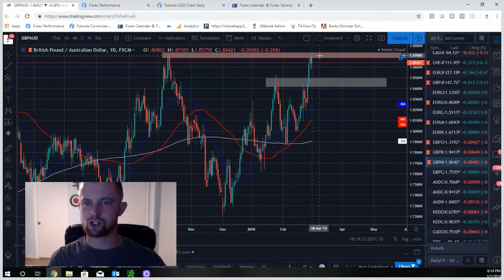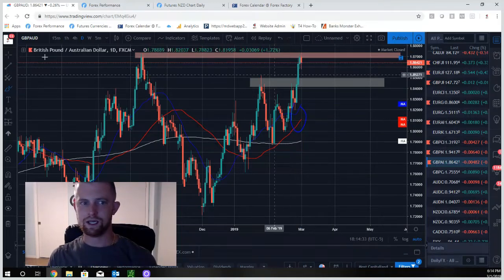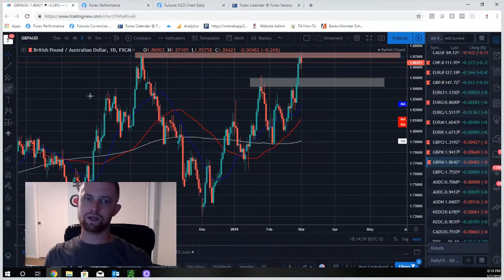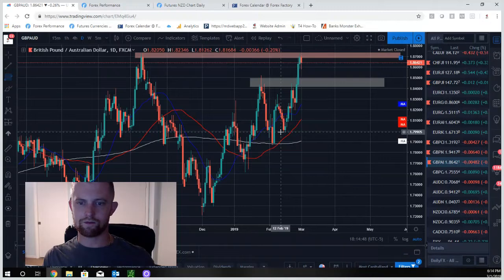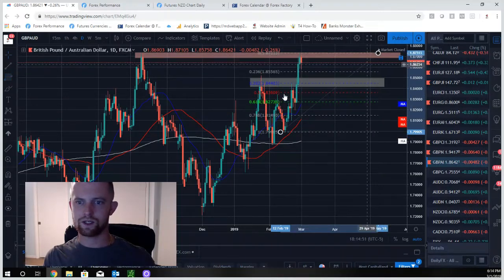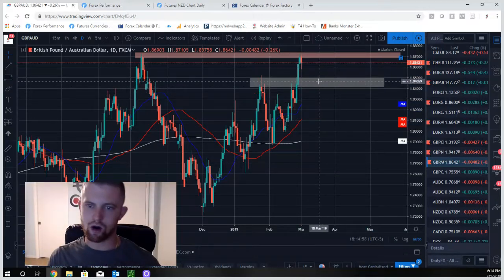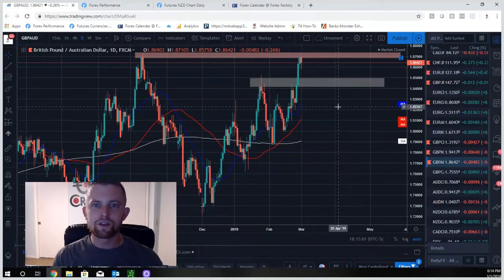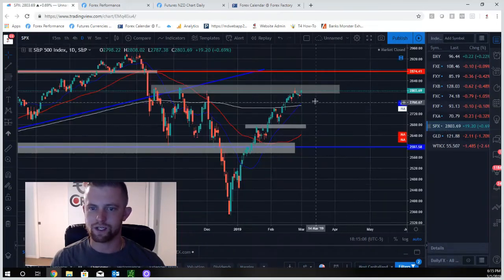GBP/AUD is hitting strong resistance. If you like resistance/supply zone plays, price is way overextended — the moving averages are far below and price is all the way up here, meaning we need a mean reversion correction. You could be short here. I'd be setting my eyes on the golden area around the 38.2% Fibonacci retracement zone as a long entry — that's an aggressive price action trend-following long continuation pullback zone. That's where our longs will be looking for on GBP/AUD.